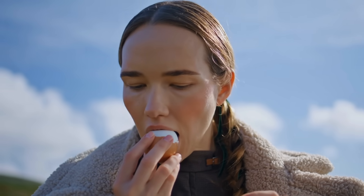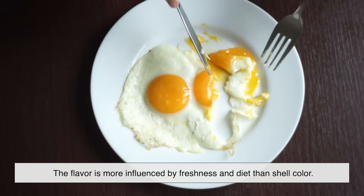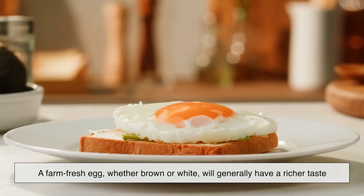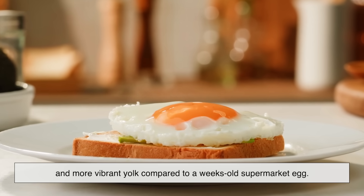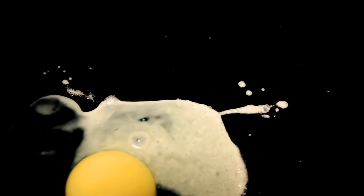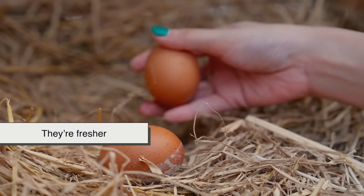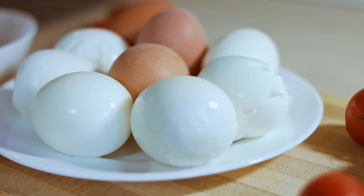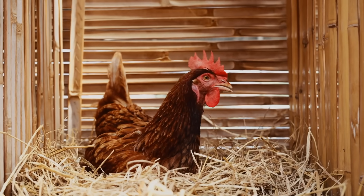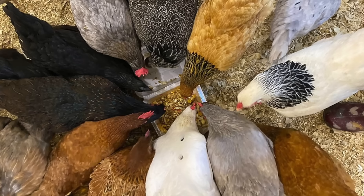Some people swear they can taste the difference between brown and white eggs, but blind taste tests often prove otherwise. The flavor is more influenced by freshness and diet than shell color. A farm-fresh egg, whether brown or white, will generally have a richer taste and more vibrant yolk compared to a weeks-old supermarket egg. If you've noticed that farm eggs often seem better, it's probably because they're fresher, not because they're brown. The yolk color, too, has nothing to do with shell color — it's tied to the hen's feed. Chickens that eat a diet rich in yellow-orange pigments like marigold petals or certain grains produce deeper-colored yolks.